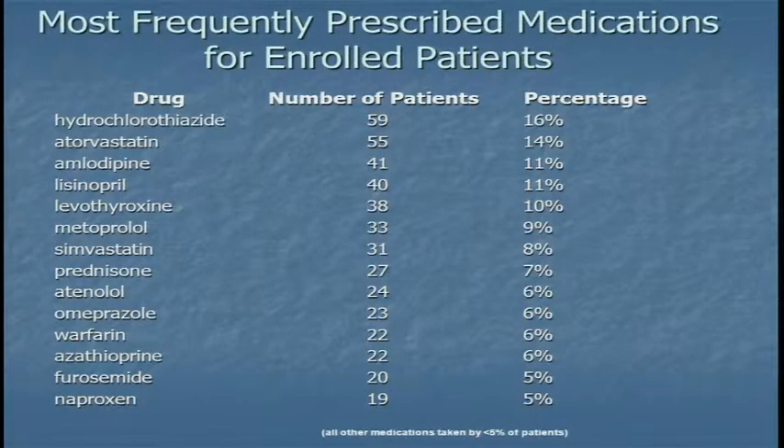Here are the drugs that they're taking — all the medications being taken by at least 5% of patients. The most common one is hydrochlorothiazide. It's a lot of the stuff that patients receive in the primary care setting: drugs for hypertension, thyroid replacement, cholesterol, prednisone, warfarin, azathioprine. As one of our primary care physicians said, I prescribe all of those drugs except for azathioprine. When we went through and looked at whether there was evidence of sufficient quality to present back to these physicians, there is, in our opinion, for all of these drugs. So they were very happy to hear that.